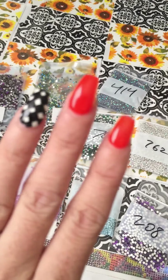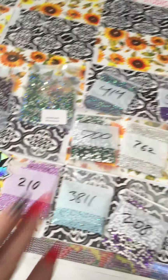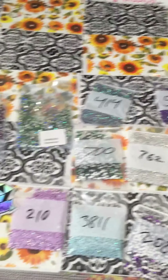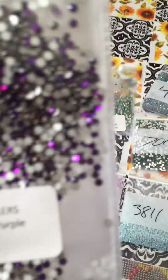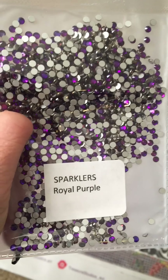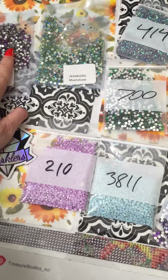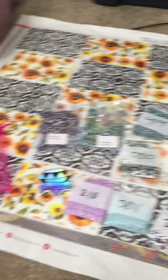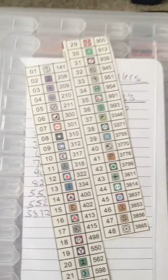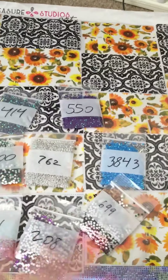I got them done to match my uniform, my costume on Saturday. Let's get into this video. Let me show you guys what I got. I got a couple sparklers. Here's Royal Purple. This is all for — which I have it right here — I Choose You. That's what all these are for, is I Choose You.